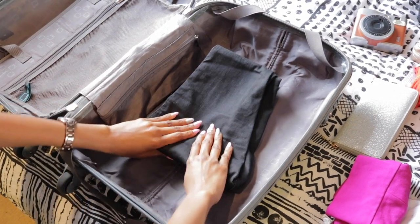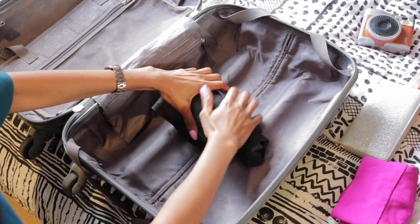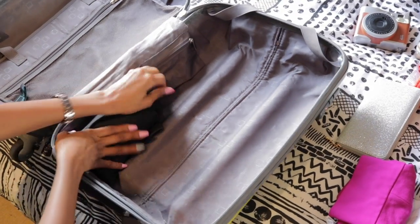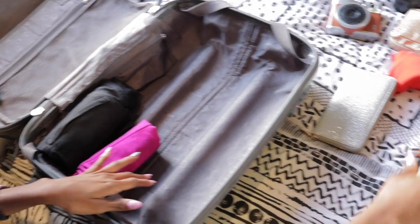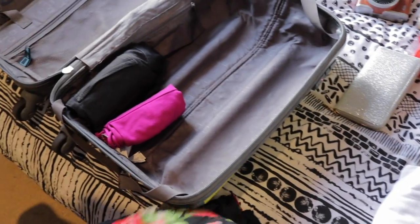The top tip is: I roll my clothes. I literally just roll them and put them to the corner of the luggage. I roll everything, and you're going to see that all the clothes I've got here are definitely going to fit into this small section of my luggage.